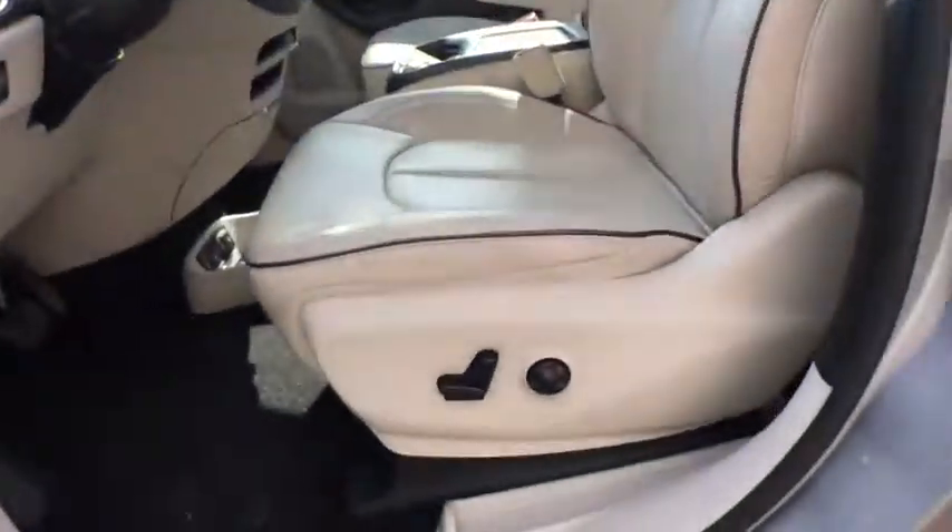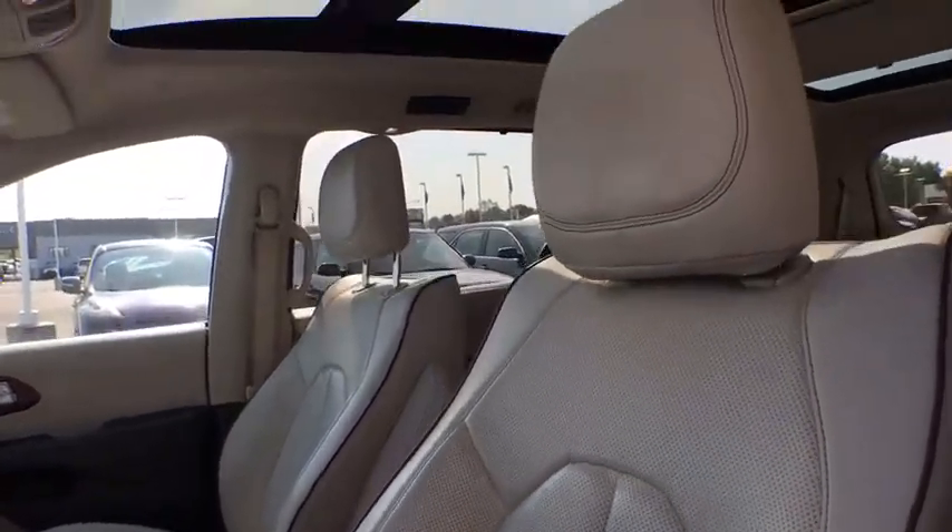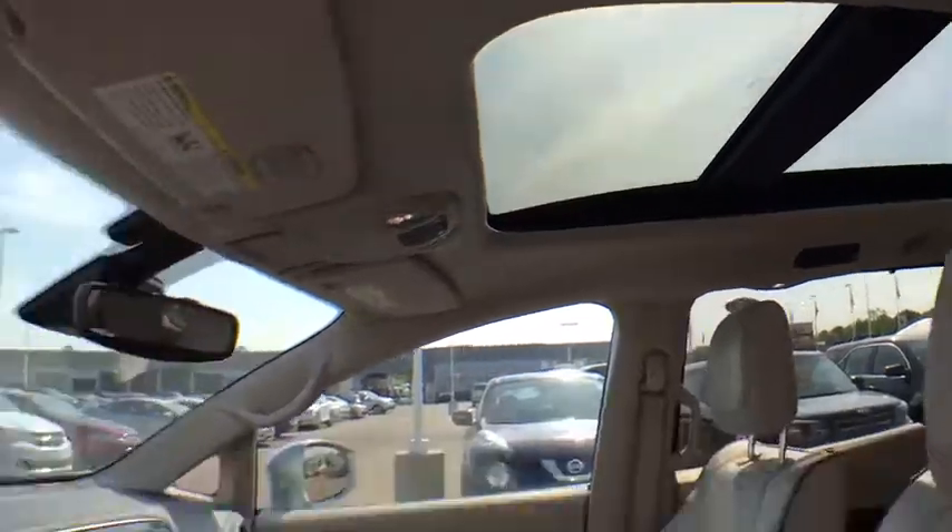Keyless entry, anti-lock braking system, backup camera, leather wrapped steering wheel, Bluetooth, adjustable steering wheel, power steering, cruise control.